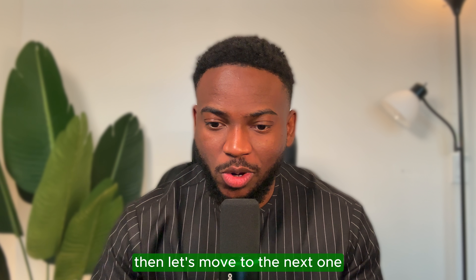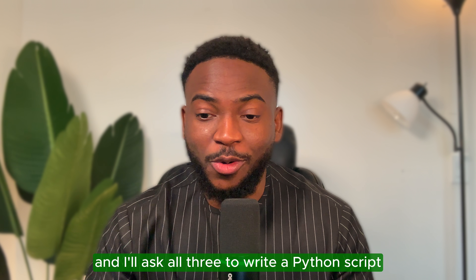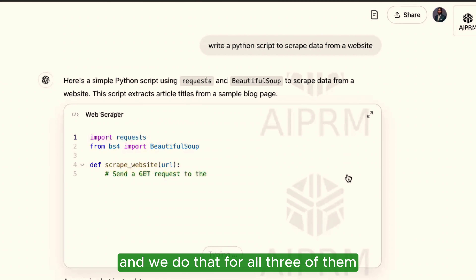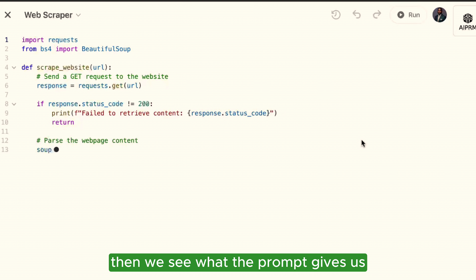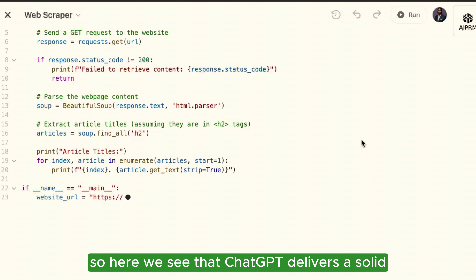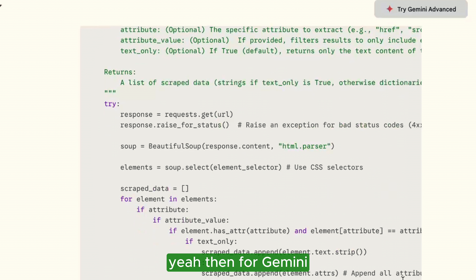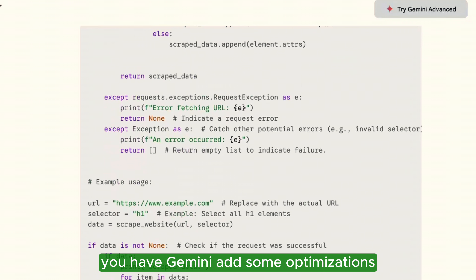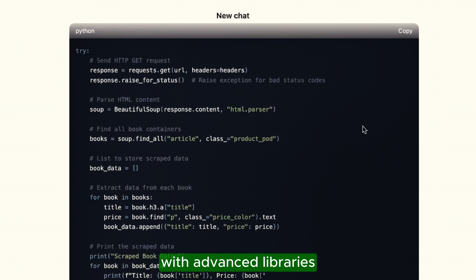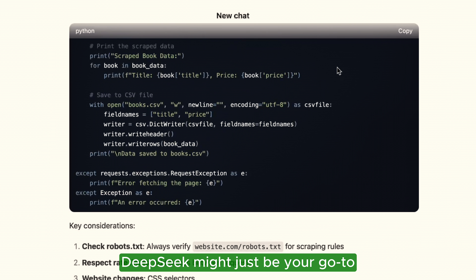Next, a coding challenge. I ask all three to write a Python script to scrape data from a website. ChatGPT delivers a solid, beginner-friendly script. Gemini adds some optimizations — pretty good. And DeepSeek goes the extra mile with advanced libraries. So if you're a developer, DeepSeek might just be your go-to.